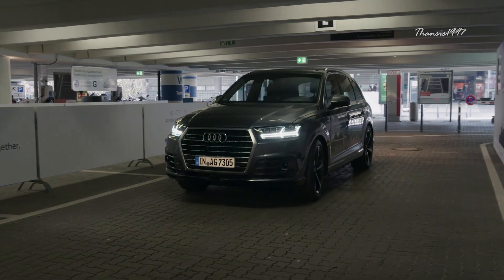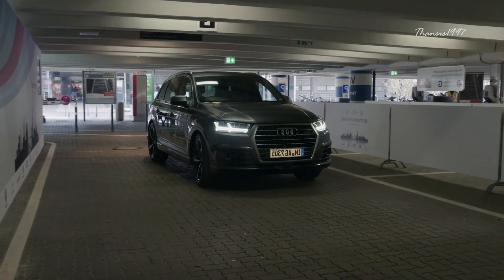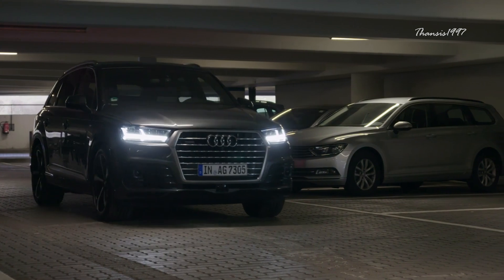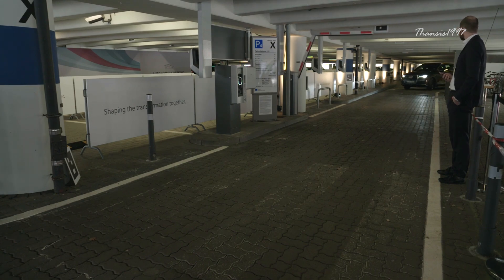The technology exhibited in this demonstration has now left the research lab and is currently at further stages of development. Some initial vehicles from Volkswagen Group, which include Audi and Porsche among others, will come equipped with the feature. Volkswagen has said that its autonomous parking will roll out in stages.